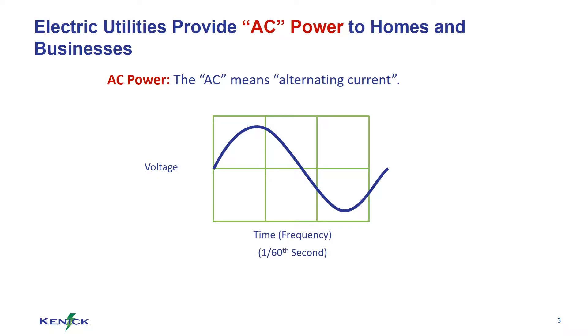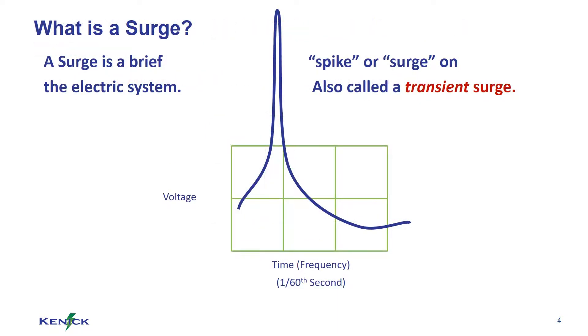Electric utilities provide AC power to homes and businesses. AC stands for alternating current. A surge is a brief spike or surge on the electrical system. Sometimes this is referred to as a transient surge.